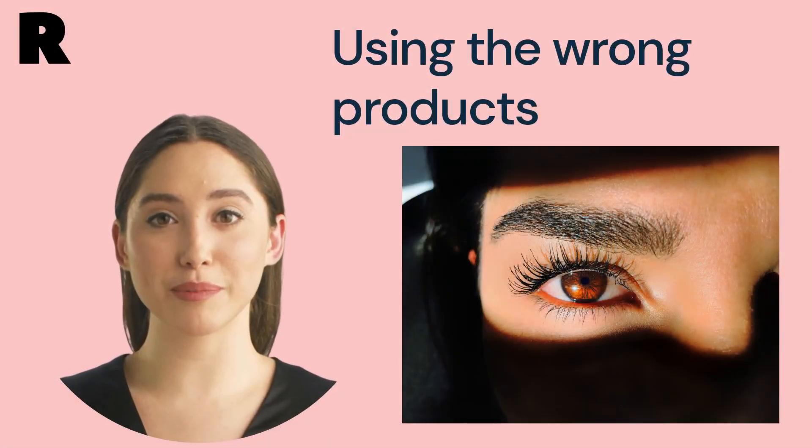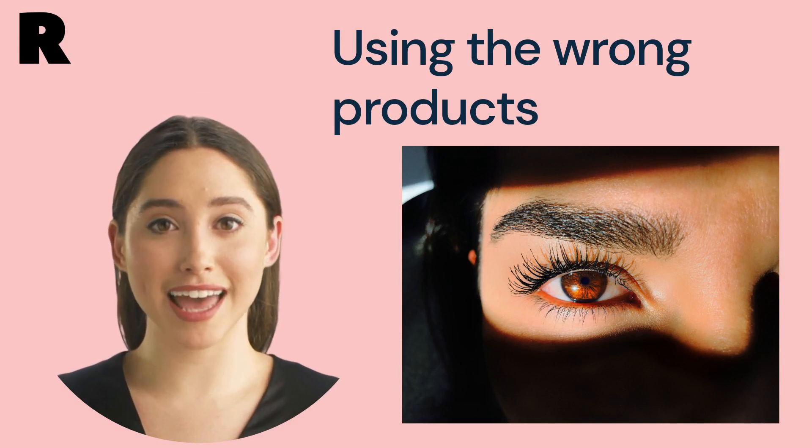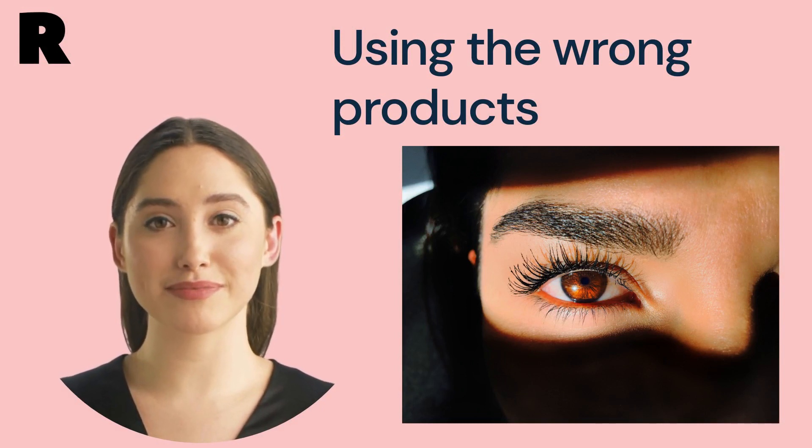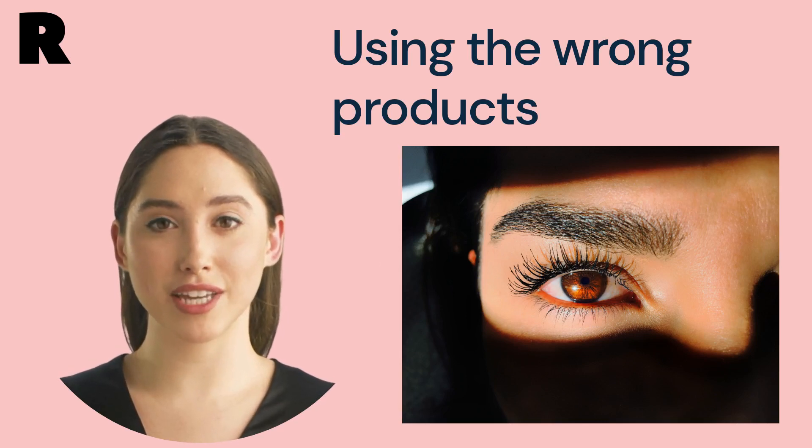First mistake: using the wrong products. Using the wrong products can lead to poor results and even damage your eyebrows. Make sure you're using high-quality products that are specifically designed for brow lamination, like our award-winning, vegan, and cruelty-free Raw Brow Lamination Home Kit.